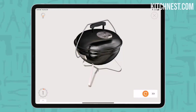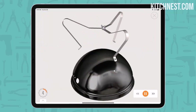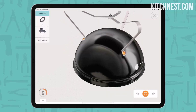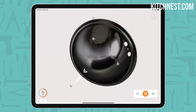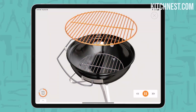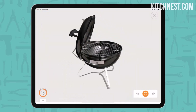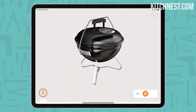No need to compromise on grilling quality while away from home. Despite its portable size, the Smokey Joe Charcoal Grill boasts a cooking capacity that can hold up to five mouth-watering burgers prepared using a Weber burger press. The durable plated steel cooking grate ensures even heat distribution, resulting in perfectly grilled dishes every time. The porcelain enameled lid and bowl are not only rust-resistant but also excel at heat retention, meaning your grill will stay hot for extended periods, allowing you to cook a variety of foods to perfection.